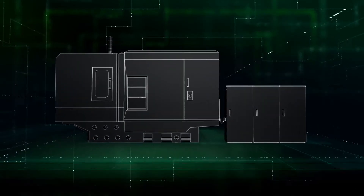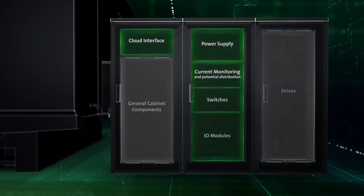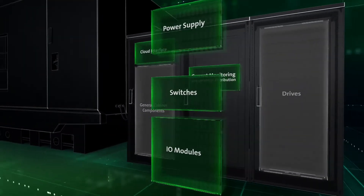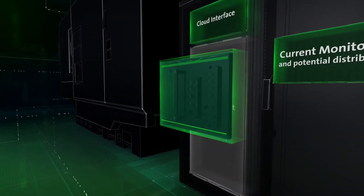At typical industrial machines, control cabinets are often large and housing many different kinds of components. Moving some components out of the cabinet and directly onto the machine comes with significant advantages.